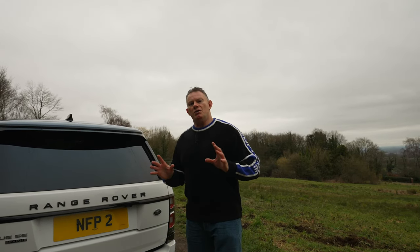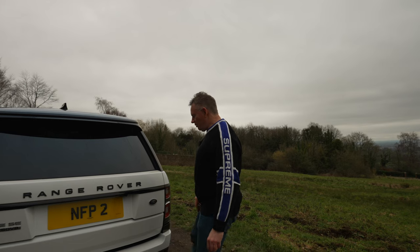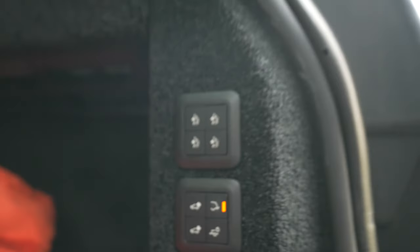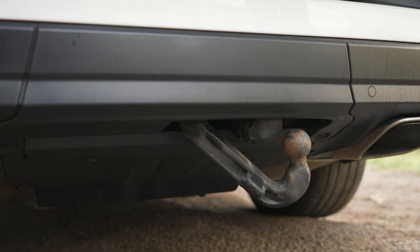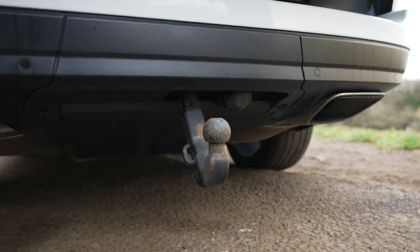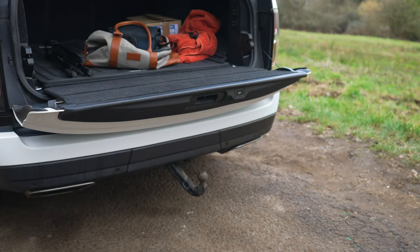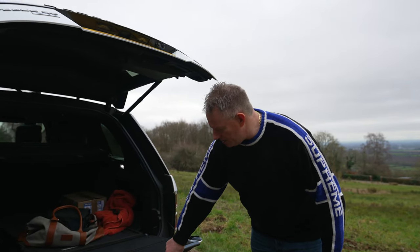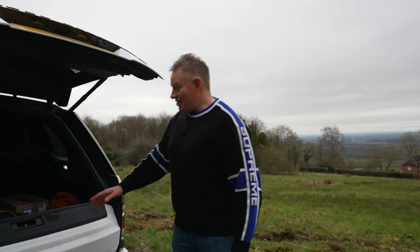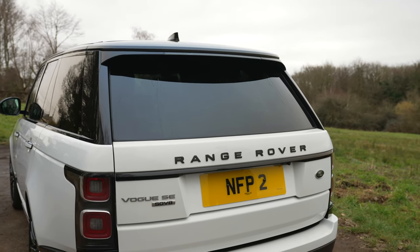Another key specification option on this particular model is a deployable tow bar — an electronic deployable tow bar. To deploy it, you open the boot, come to the inner control panel and press a button. The tow bar isn't fixed all the time — you can deploy it electronically and then press the same button again to fold it away. You can close the boot using either the tailgate button or the main close button, both finishing with soft close.